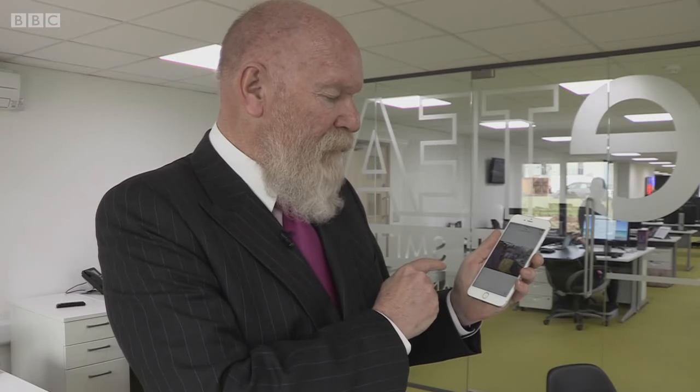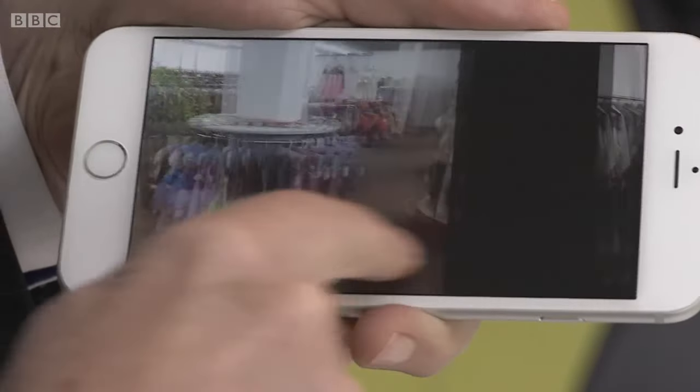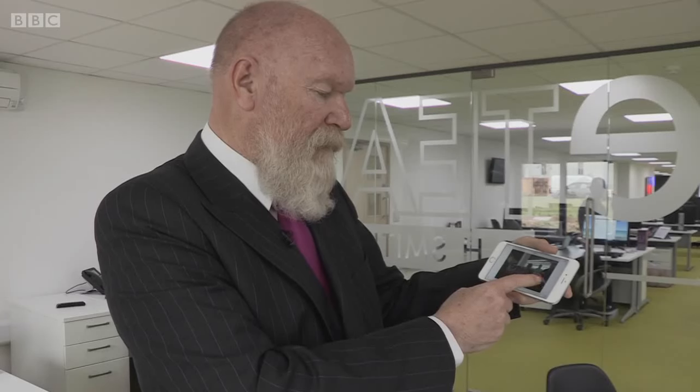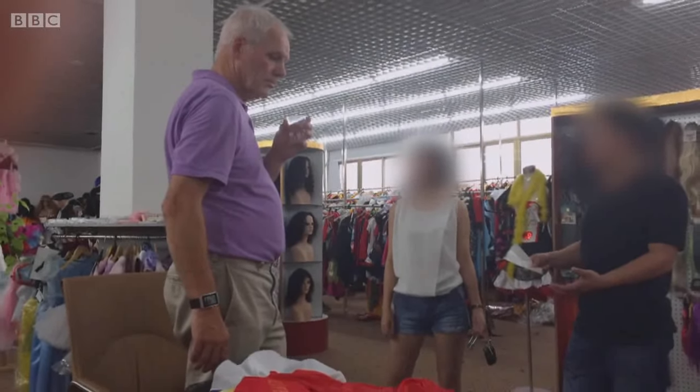Ray decided to take matters into his own hands — one of his team travelled to China and posed as a businessman looking to buy counterfeit costumes. They were invited inside a showroom filled entirely with knock-offs. They could have anybody's product in any packaging they'd like — that's all these people do: counterfeit. The factory even mentioned they were having a bit of trouble with Smithy's putting pressure on them, showing the company's efforts are having some effect.